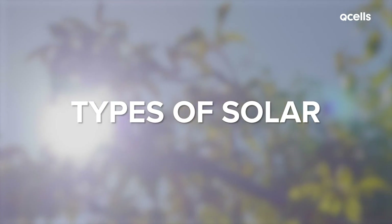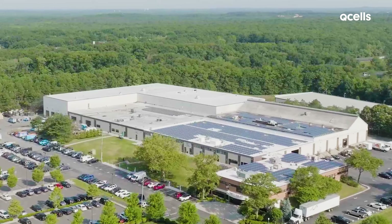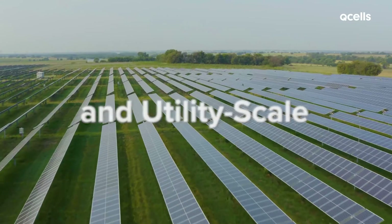Solar in the U.S. tends to fall into three categories: residential, commercial and industrial, and utility scale.